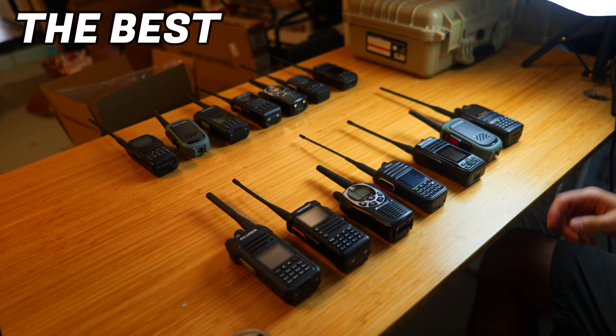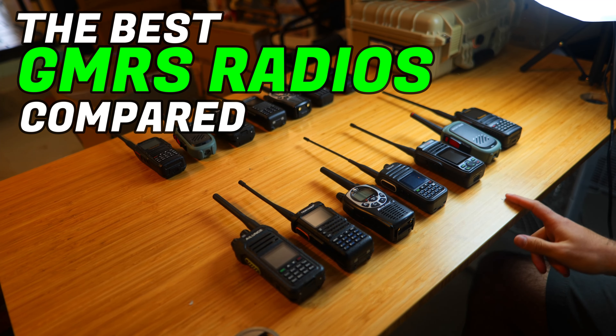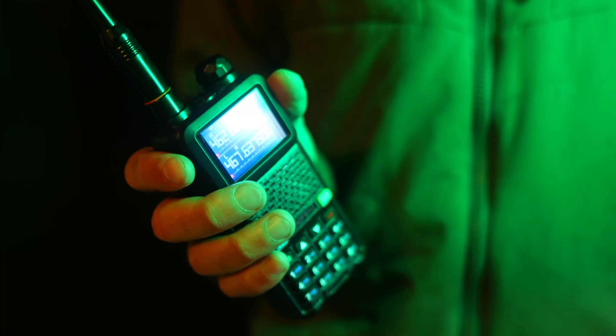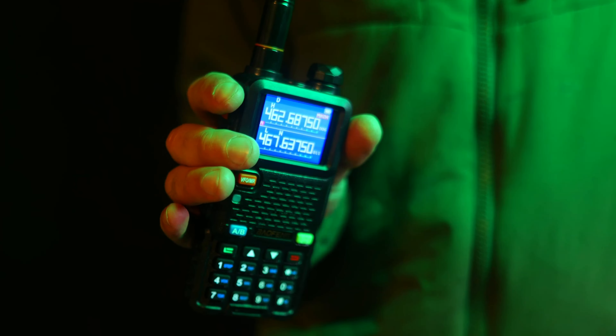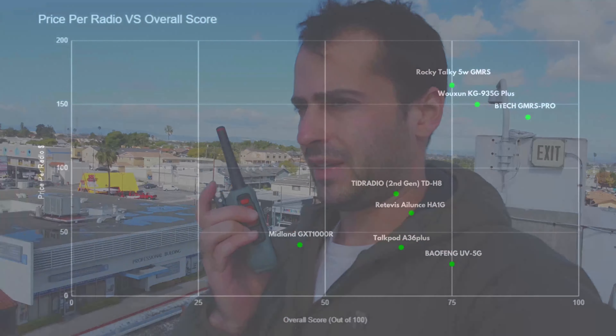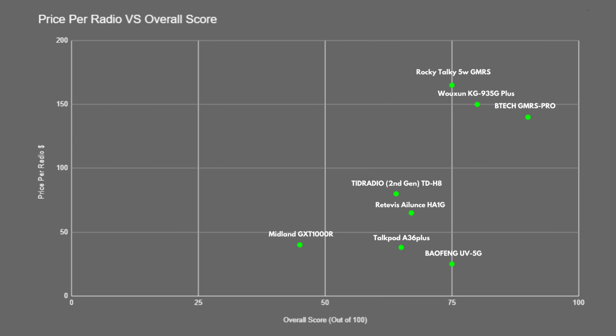Today we're going to be taking a look at some of the most popular GMRS radios on the market, ranging in price from anywhere between $50 all the way up to about $340 a pair. We'll be testing out their range and clarity, comparing their size, build quality, batteries, and charging setups, and I'm going to give them a score out of 100 and leave you with my final thoughts about each one.